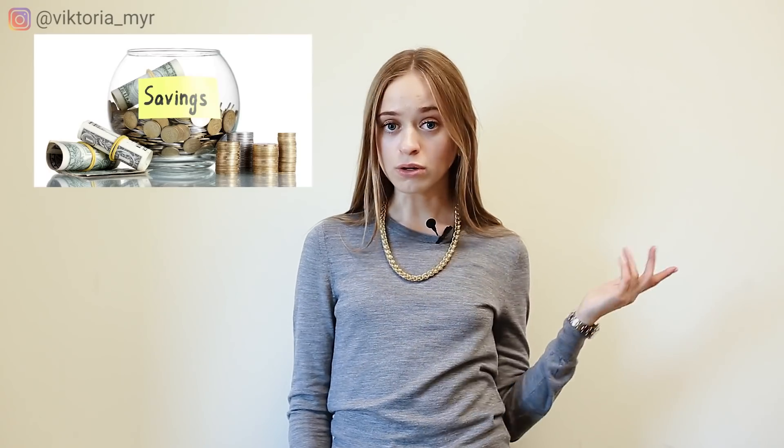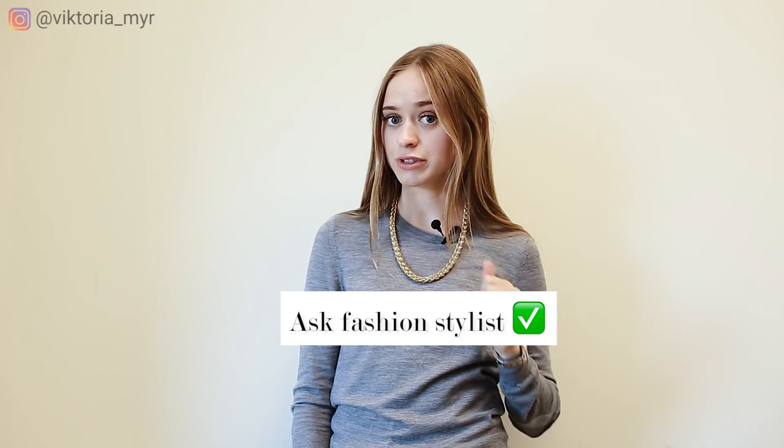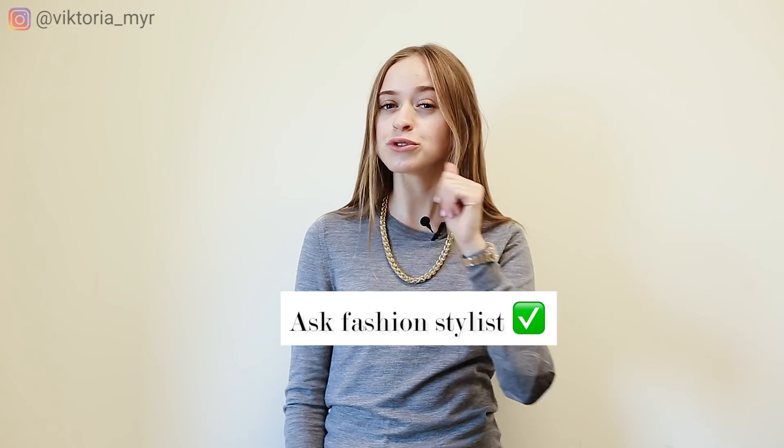I know it's fun to go shopping and it's easy to buy something you know for sure fits you perfectly. But let's be honest, you don't necessarily need it. Maybe you just need to save your money or, for example, ask a fashion stylist like me for a consultation to figure out what you are really needing in your wardrobe — which pieces to invest in and which clothes will look the best on you.